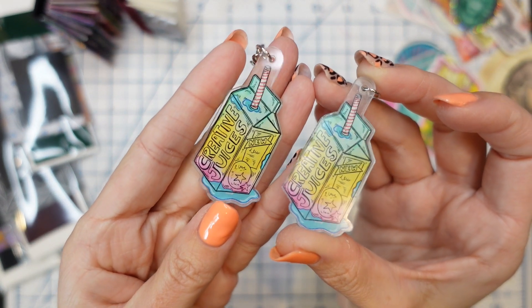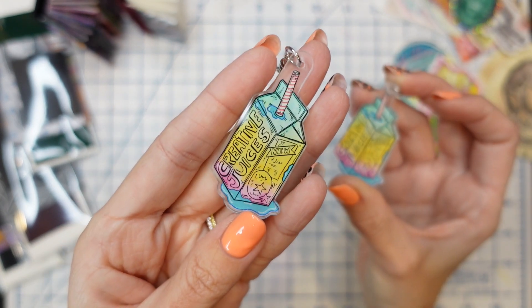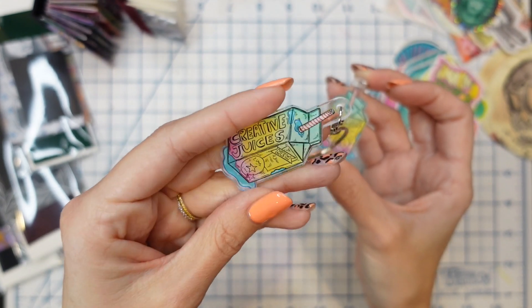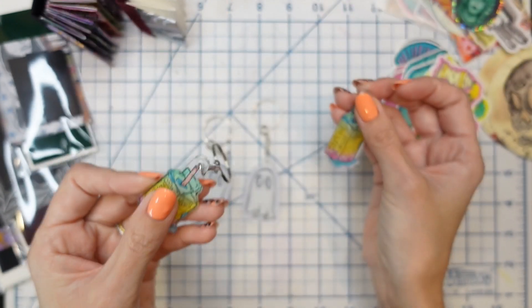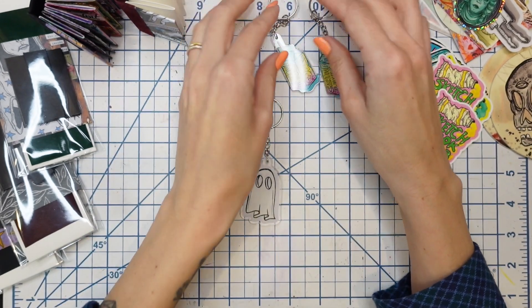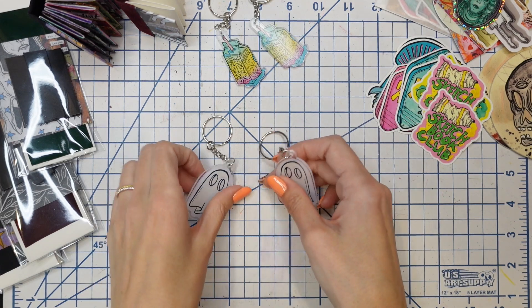I asked you guys in the studio vlog how I should handle this, and nearly everyone said to leave the film on and just make a note in the listing saying it has a protective film — so when you get it, it might look a little scuffed up, but it's not. You can leave it on for extra protection if you want. So we have the creative juices charm — this is with the film on, this is with the film off. I'm really happy with how this one turned out. I could picture this on a sketchbook bag, backpack, or some keys.